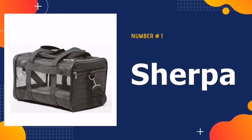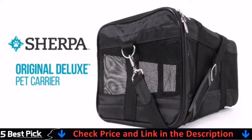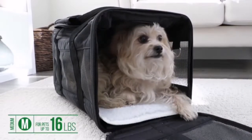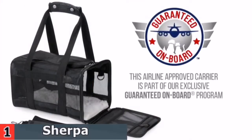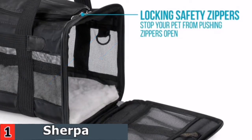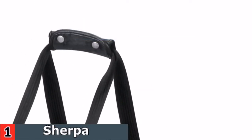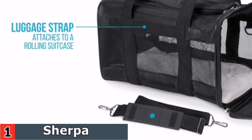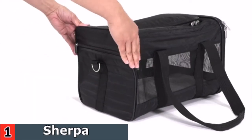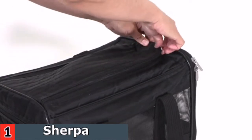Our number one pick is Sherpa Travel Original Deluxe Pet Carrier. Travel in comfort and style with Sherpa's deluxe carrier. It's perfect for car or flying, for a day trip or just to visit the vet. The spring wireframe is patented and allows the back of the carrier to be lowered by several inches to meet the requirements of the under-seat. The pet carrier is equipped with mesh panels that allow airflow and locking zippers to ensure no escapes, and a seat belt safety strap that can double as a luggage strap. This carrier meets airline requirements and is designed to be attached to the seat belts of your car.